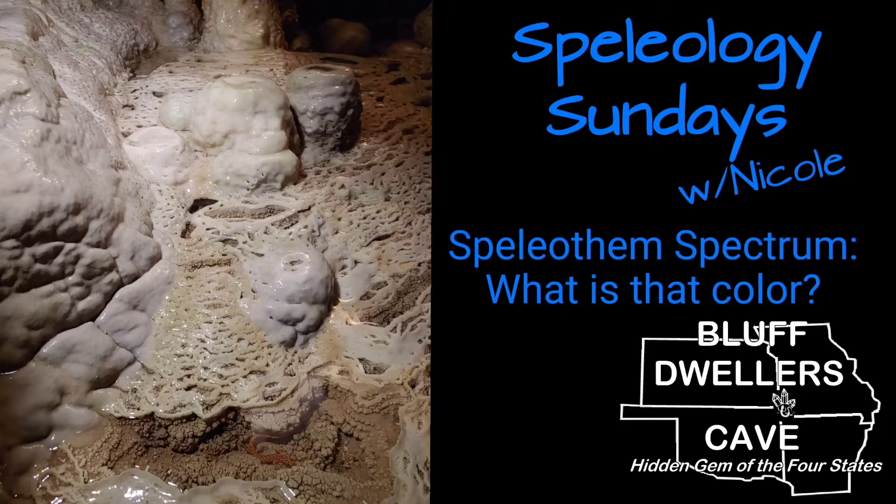Speleology Sundays at Bluff Dweller's Cave. Speleothem Spectrum. What is that color?